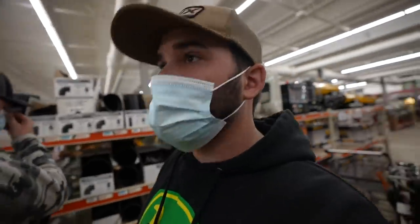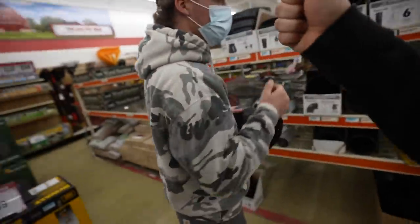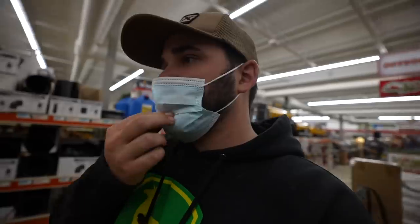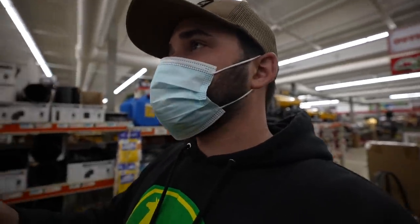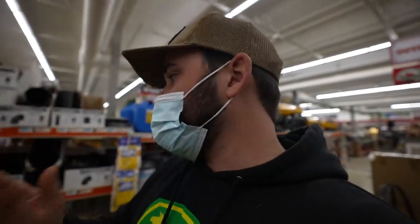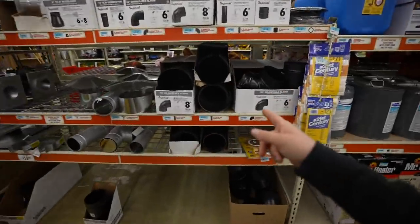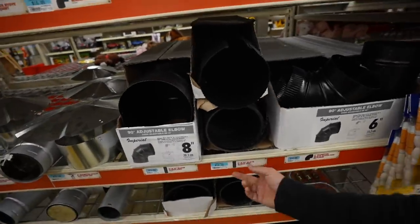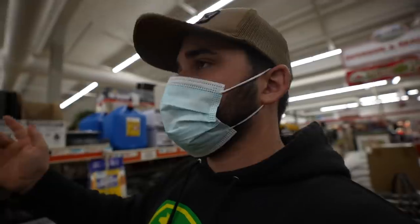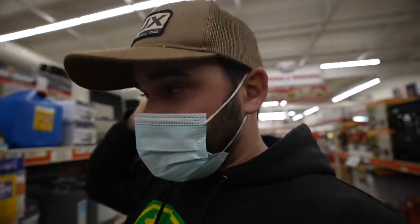We already ran into problem number one for the day — that's got to be a record. They don't have what we came here for. I swear I looked online last night, found this location. I literally drove an hour and ten minutes to get here this morning, woke up early, and they don't have it. But the good news is they have all the pipe. We found another location that has the stove, so we'll go pick that up later and backtrack to a few different stores.